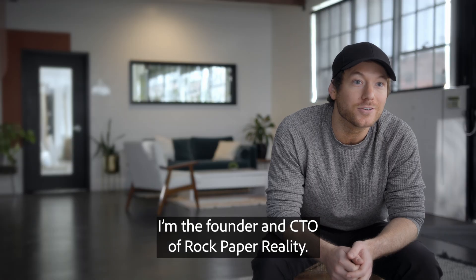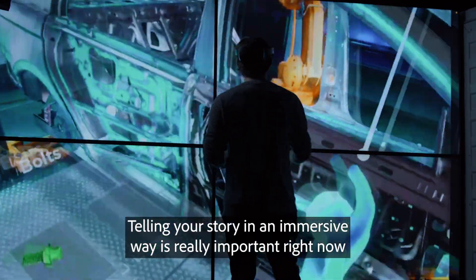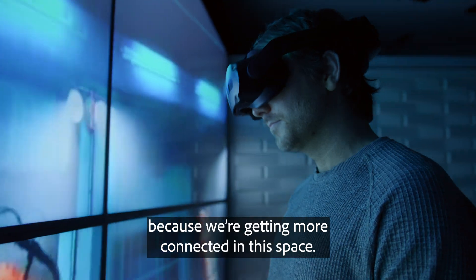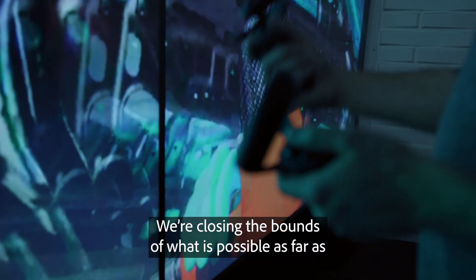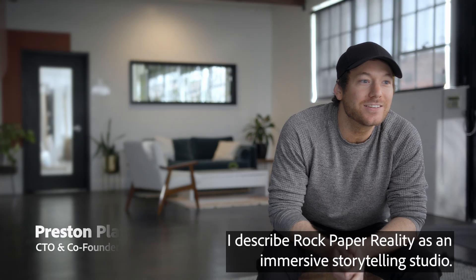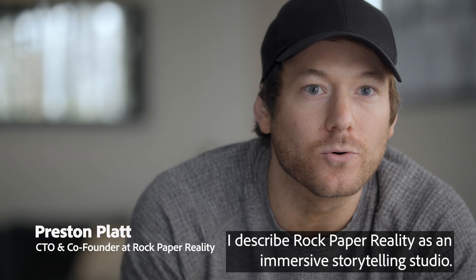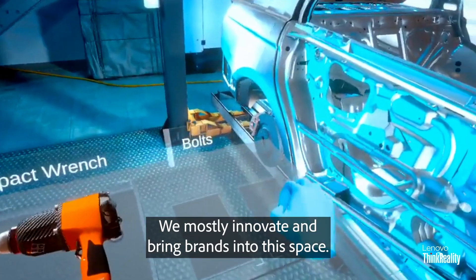I'm Preston Platt. I am the founder and CTO of Rock Paper Reality. Telling your story in an immersive way is really important right now because we're getting more connected in this space. We're closing the bounds of what is possible as far as just having to be in person. I describe Rock Paper Reality as an immersive storytelling studio. We mostly innovate and bring brands into this space.